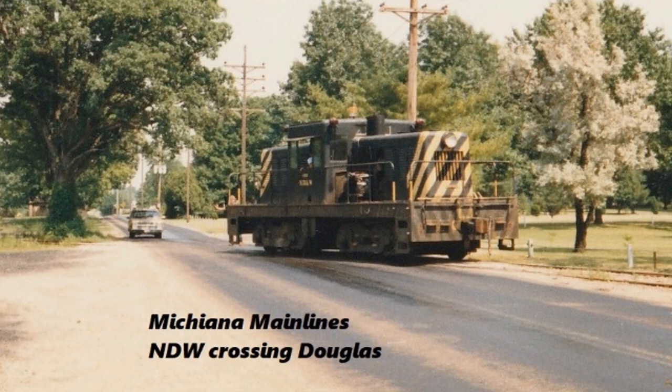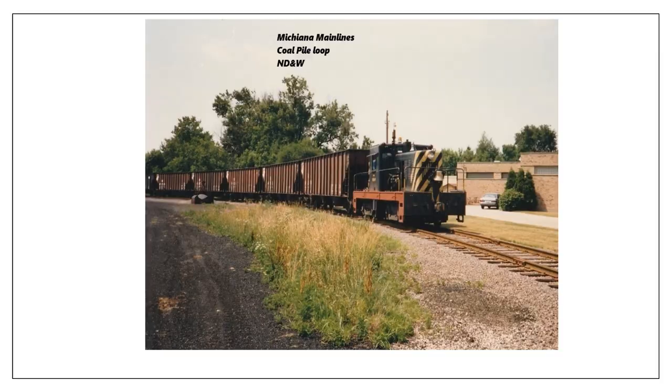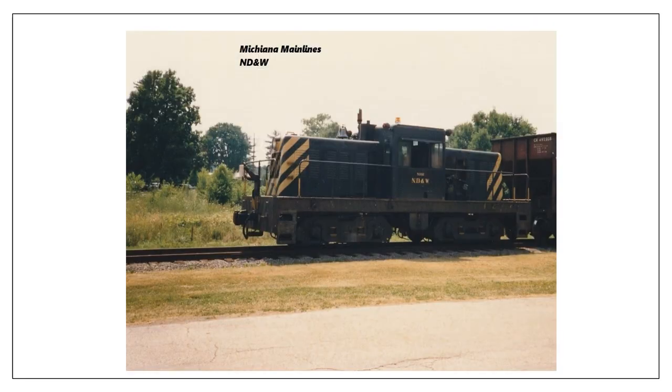It was a hot summer day — you can tell from the shiny melting tar on the roadway. They had just shoved a cut of empty cars over to the interchange point along Douglas Road and were returning back to the powerhouse area. Here's a good look at the loop that went around the coal pile, looking just north of Douglas Road where the line crossed for the second time, maneuvering a long cut of hopper cars. Another shot at the same location — a look at what that trackwork looked like, probably mid to late 80s. And here's a close-up of the Notre Dame and Western locomotive.